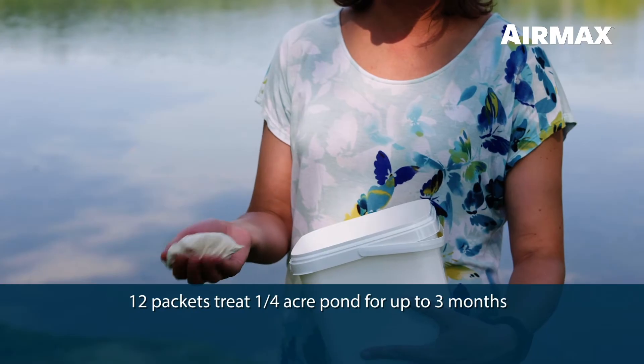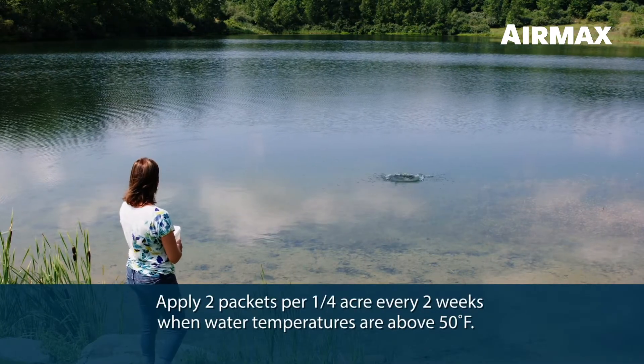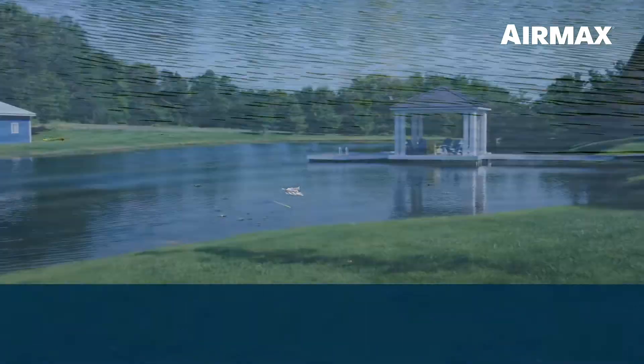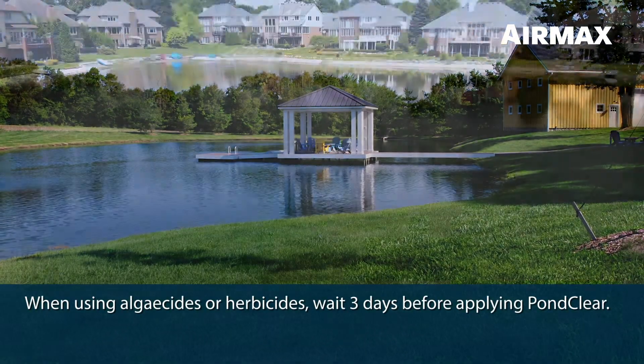Twelve packets treat a quarter acre pond for up to three months. Use two water soluble packets for every quarter acre every two weeks when water temperatures are above 50 degrees Fahrenheit. When using algaecides or herbicides, we recommend waiting three days before applying PondClear.